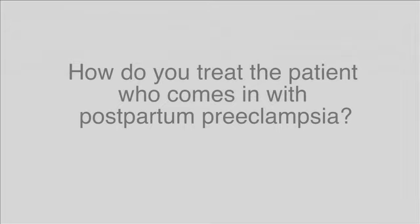What are the symptoms of postpartum preeclampsia? If the patient comes with postpartum preeclampsia without symptoms, I will only give them medication to lower their blood pressure. If the patient comes with symptoms such as headaches, blurred vision, epigastric pain, or shortness of breath, we give them magnesium sulfate for at least 24 hours.